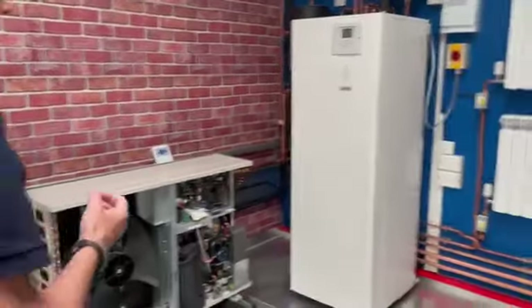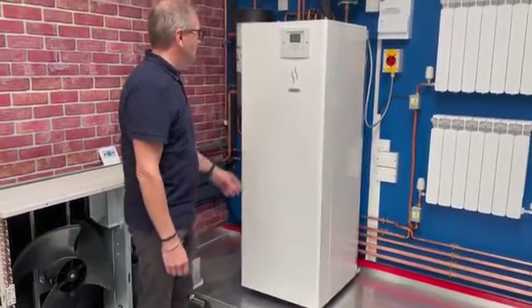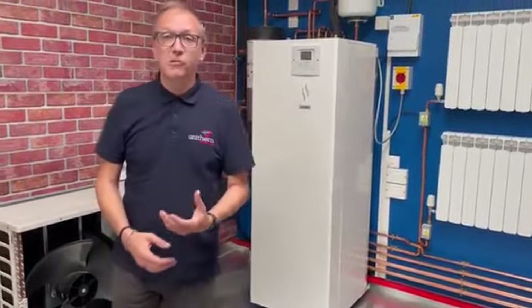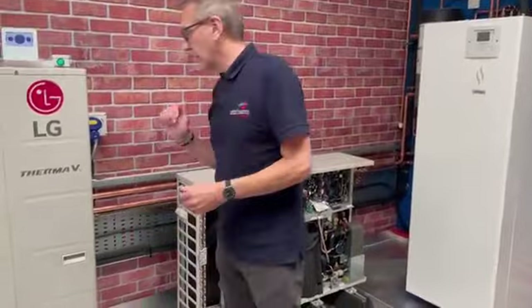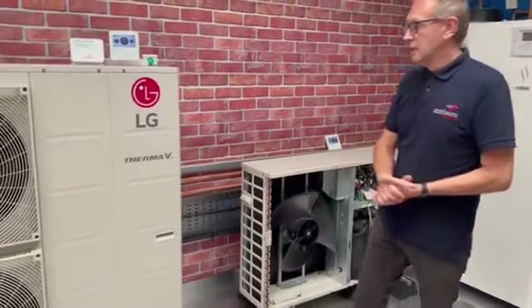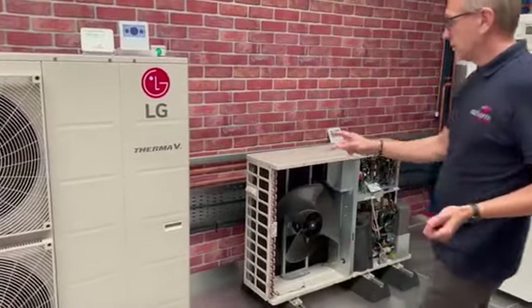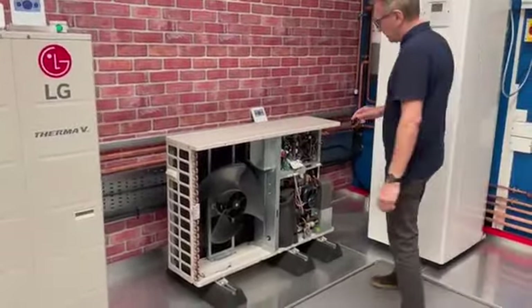The indoor unit has a built-in hot water cylinder — a nice compact unit — but again it's all plumbed in, installed, and operational, so we'll be able to have a good look at that. We've also got the LG Thermo V, which is a twin fan monoblock — again all plumbed in and ready to go.